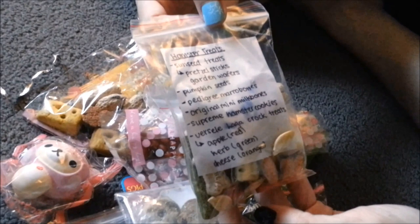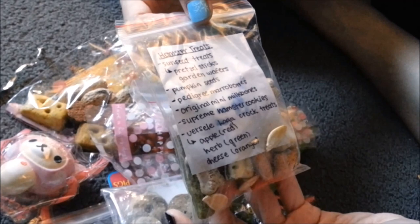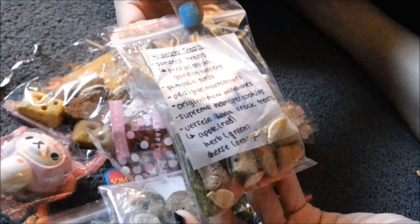So we got hamster treats — Sunseed treats, pretzel sticks, garden wafers, pumpkin seeds. Oh, she really loves pumpkin seeds. Pedigree marrow bones, original mini milk bones, supreme hamster cookies, Vercelaga croft treats. The apple is in red, herb is in green, and cheese is in orange. Nice.